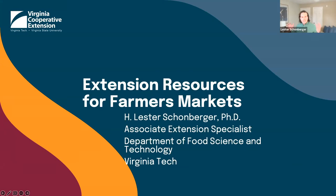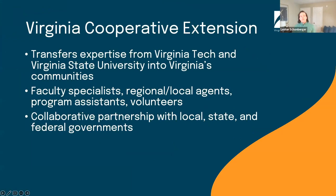We're getting some yes and no responses in the chat. We're going to talk about that. I also know we have a couple of extension agents on the webinar, so if you are an extension agent, you certainly know an extension agent. Within Virginia, we have Virginia Cooperative Extension. The role of Virginia Cooperative Extension is to transfer the expertise we have at Virginia Tech and Virginia State University to Virginia's communities. We do this through faculty specialists, regional or local extension agents, program assistants, and volunteers, in collaboration with local, state, and federal governments, industry associations, and BAFMA.